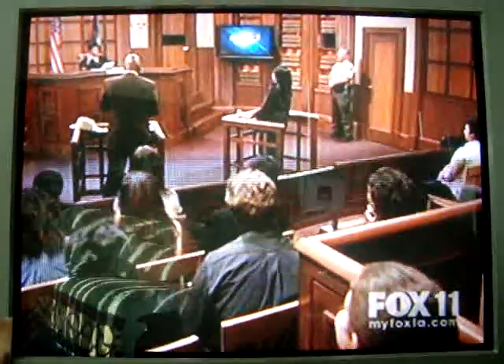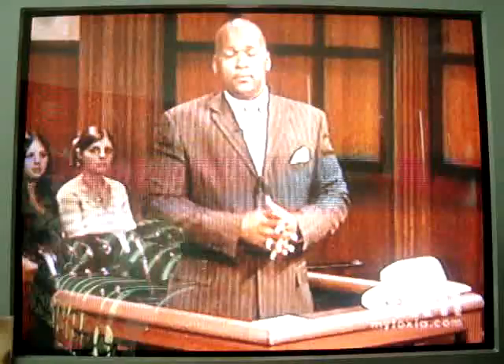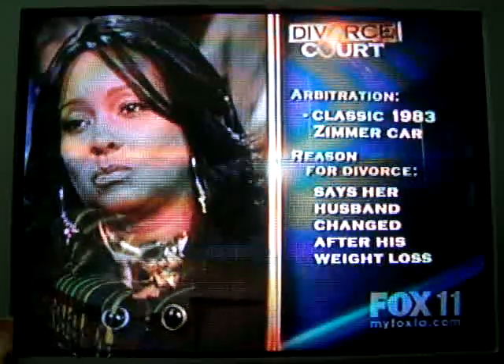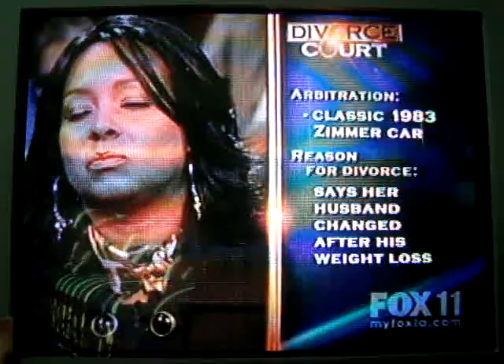Divorce Court returns with the case of Lee Tillman, who says her husband changed for the worse after his gastric bypass surgery. She is in court suing her husband for possession of his classic 1983 Zimmer car, which is about to be appraised.